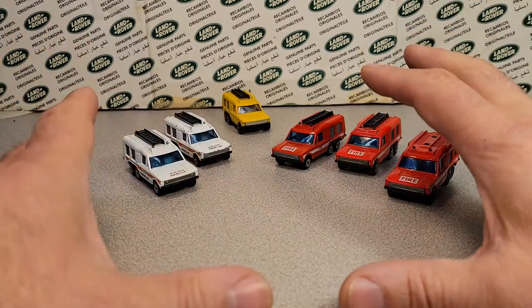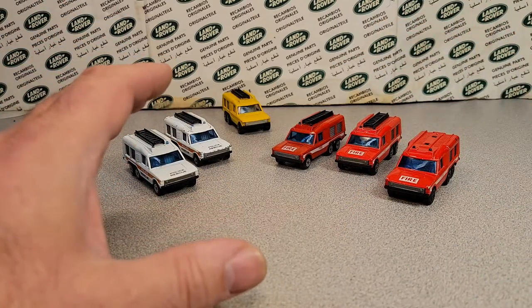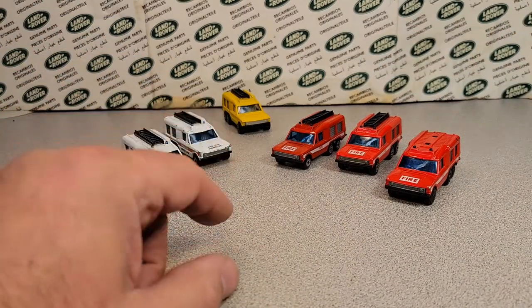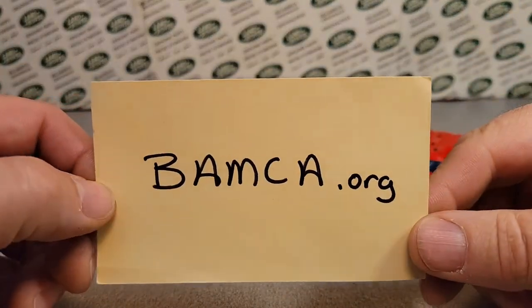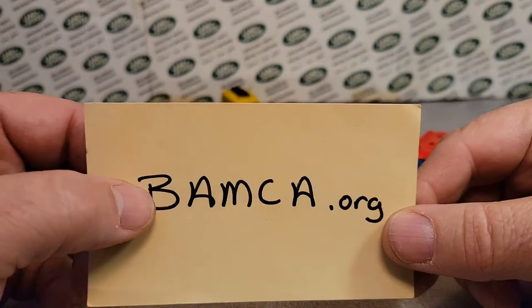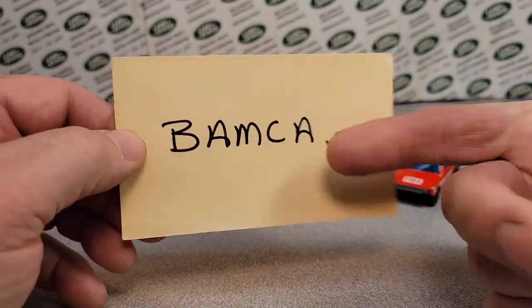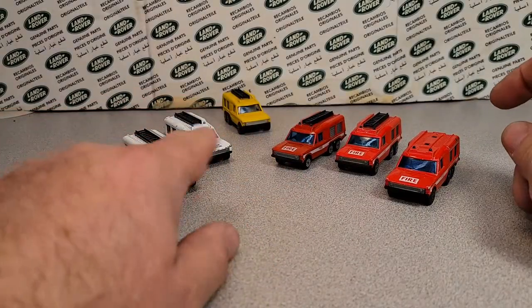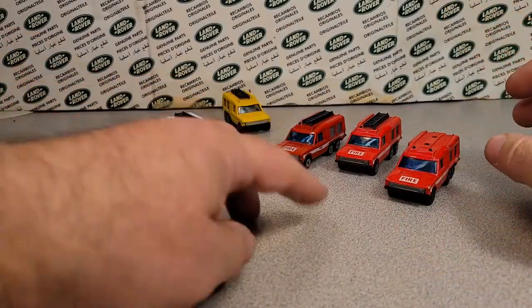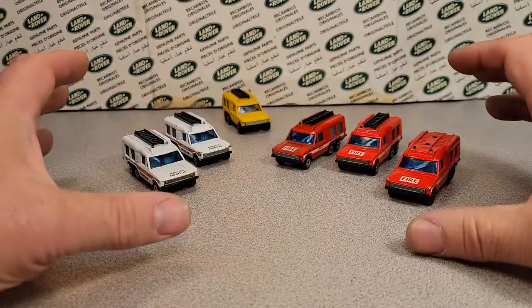These were in Belgium — or rather over there. If you go to our friends at BAMCA, the Bay Area Matchbox Club Association, they will have a whole list of these vehicles. I probably should have done that to tell you the progression of what these are.